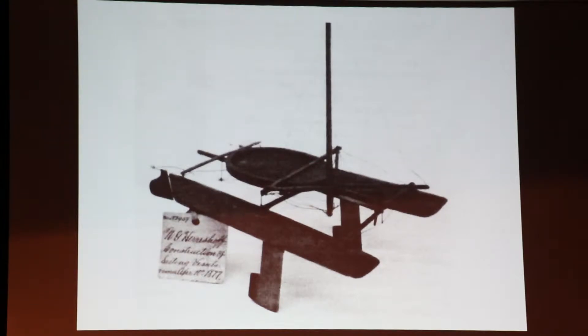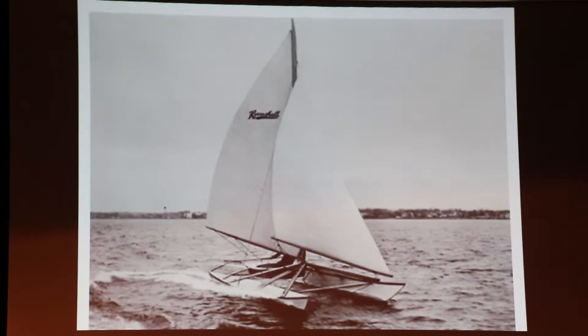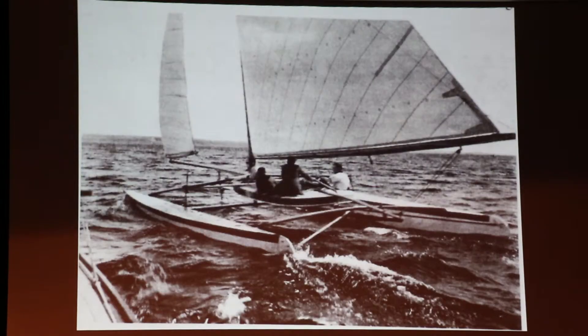Captain Nat was the inventor in America of catamarans, and this is his patent model, which we have on view upstairs. This was so early — 1876 — there was no high-speed photography, so they could only take a picture of his boat in flat calm. But that's a picture of a later replica sailing.